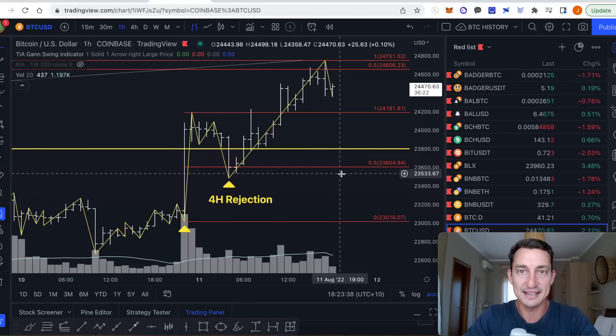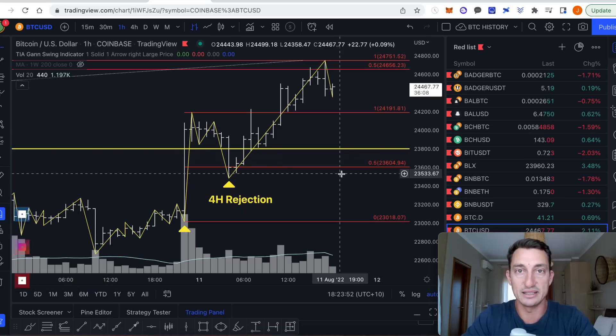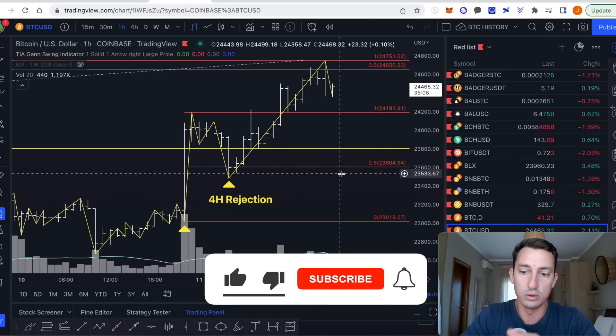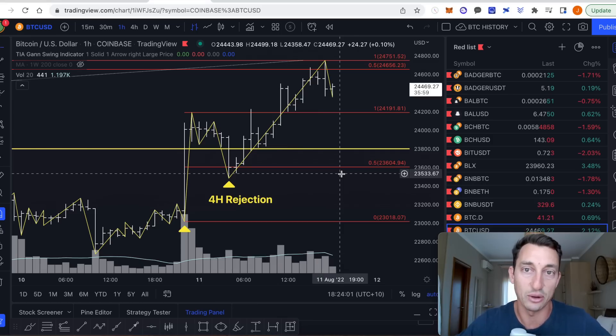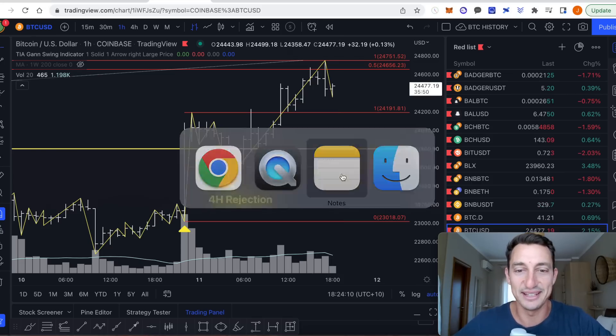Welcome back to the channel guys. I hope you're having a fantastic day wherever you are around this beautiful planet of ours. Today we need to answer those massive questions after our huge bullish checklist target has been hit on the macro scale. So we're looking at the S&P today, also updating Bitcoin and Ethereum on that recent pump after the CPI news, and of course I'll dive into the details of the news using the market sentiment. Let's dive into the video.